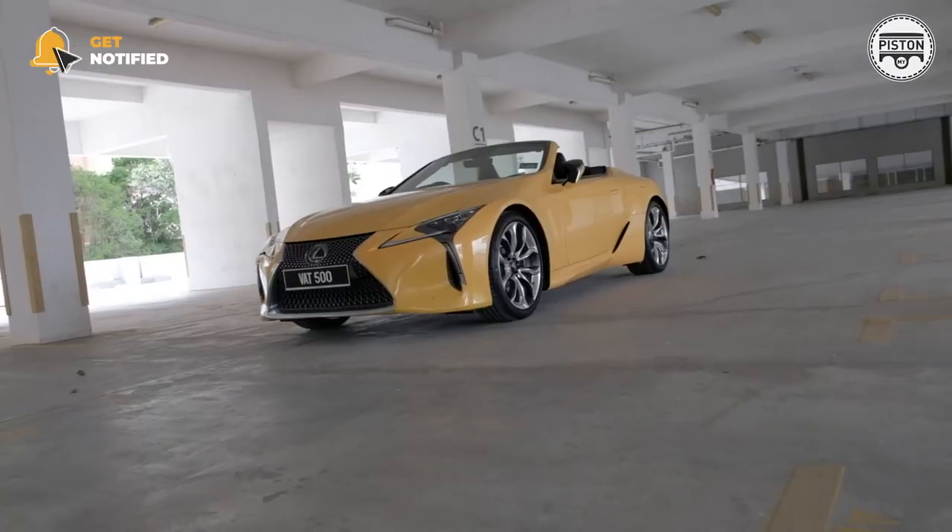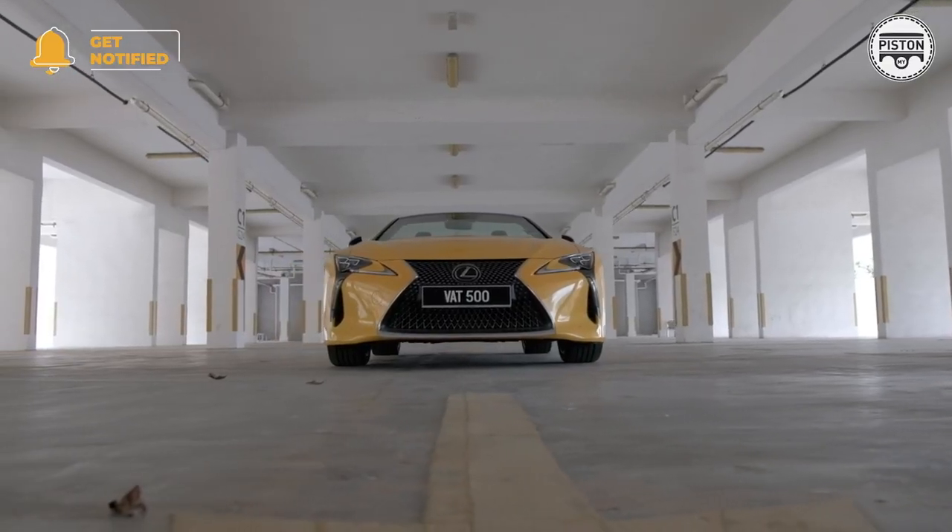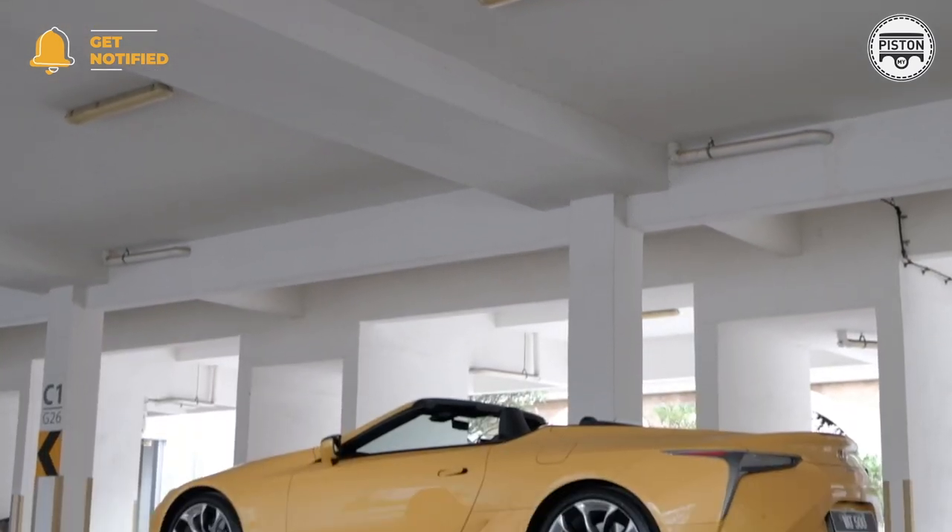Hey guys, welcome back to piston.my. Today I have a very special car to tell you about — the Lexus LC500 Convertible. It is arguably the most rare Lexus in Malaysia.